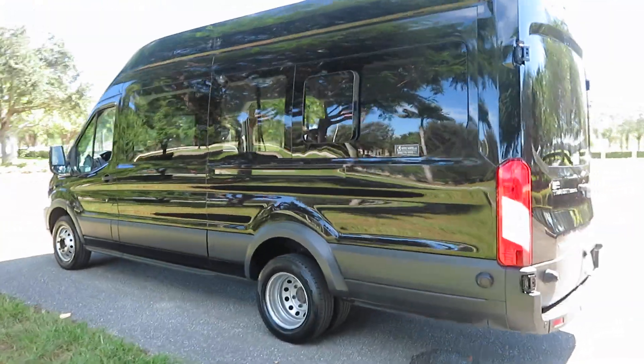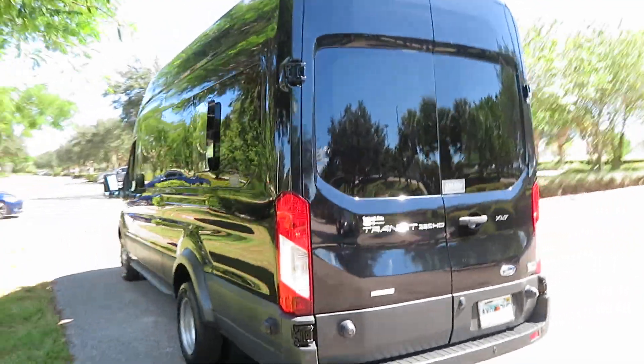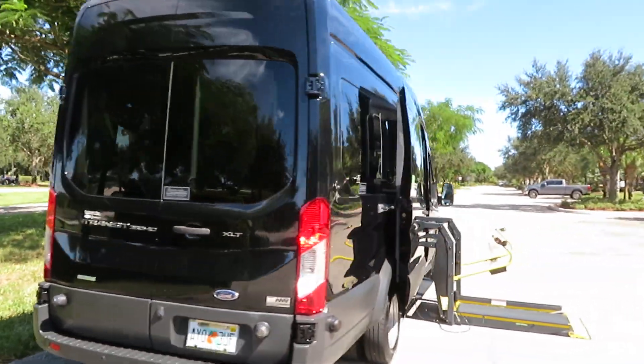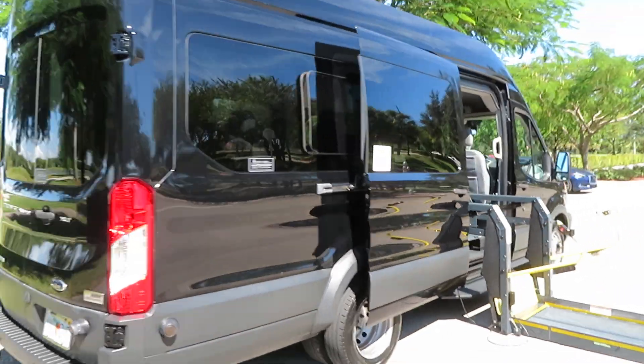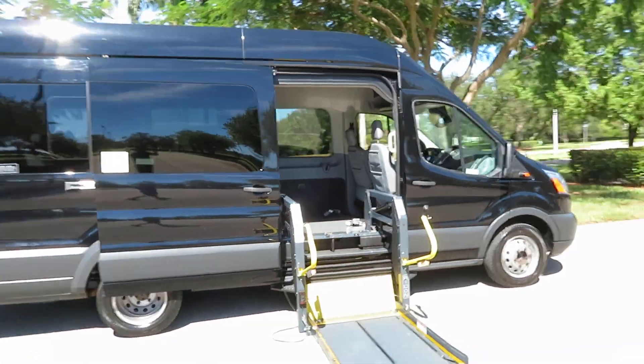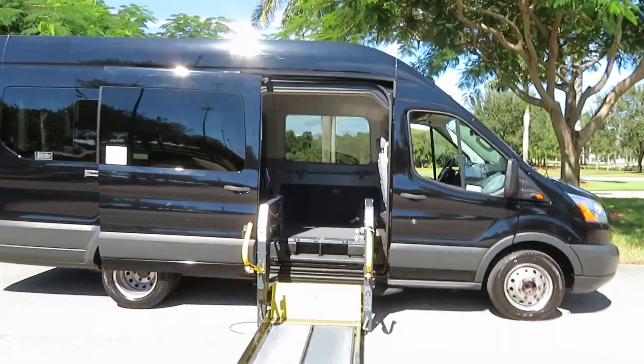I'm going to take you through a full tour and point out anything I can find. Everything is working the way it's supposed to. It has a side entry power wheelchair lift, a flip-down entertainment system, backup camera, and cloth interior — it's very nice.